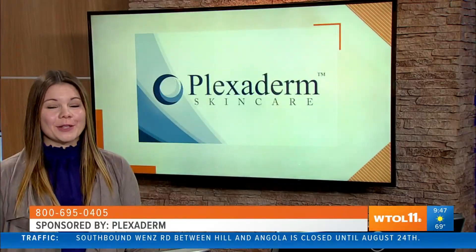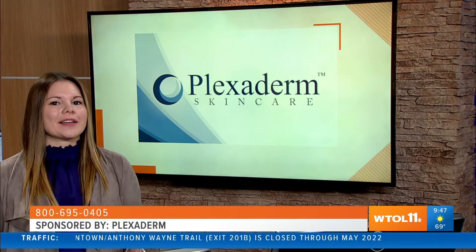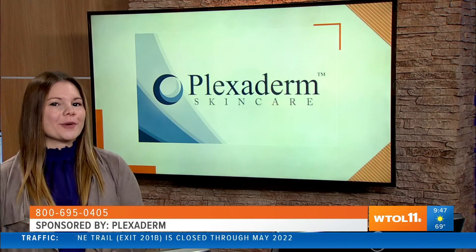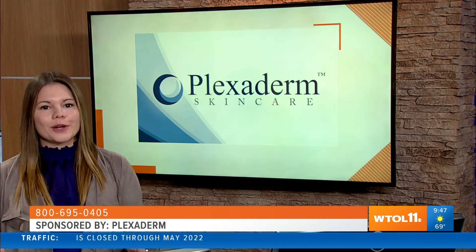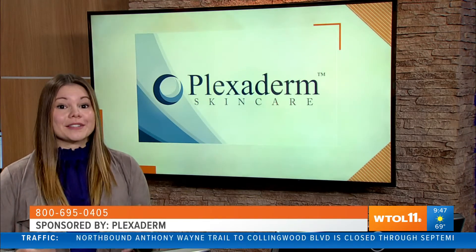Welcome back to WTOL 11 Your Day, I'm Haley. The world is getting back to some sort of normal and we're not wearing masks, which means we're showing off more of our face and we all want to put our best face forward. Lifestyle expert Angie Bruce has some ideas on how to make that happen. Good morning Angie, thank you so much for joining us today.